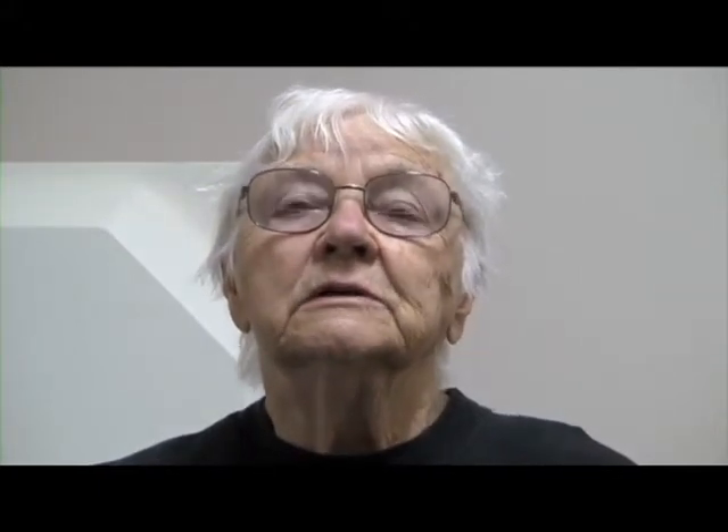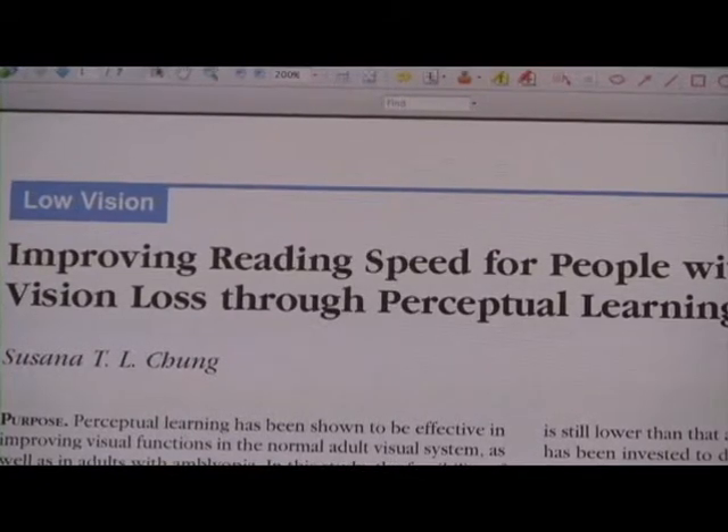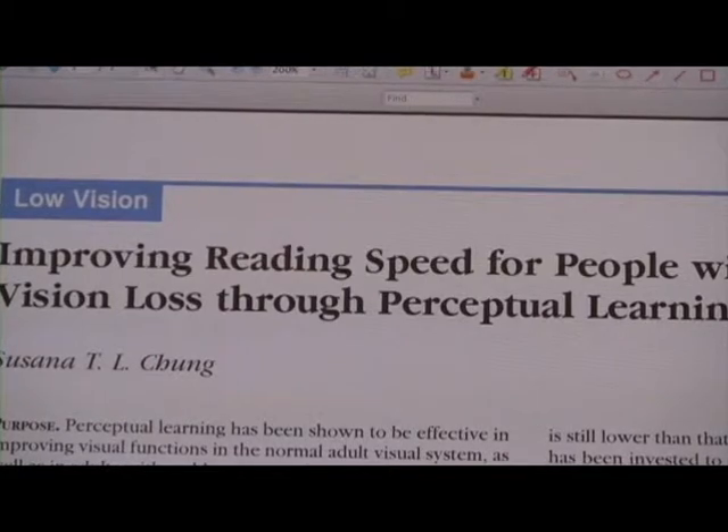Left. So reading is the number one goal of many low vision patients coming to see us in a low vision clinic. A lot of times they would like to be able to read again or even to read better. And one of the things that we find is being effective to help people to read better or more efficiently is what we call perceptual learning.